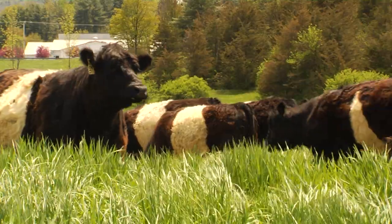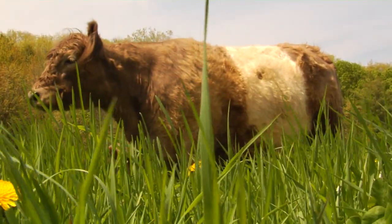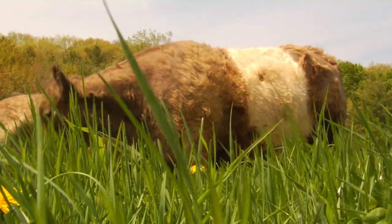These cows are grass-fed and they're grass-finished — what does that mean? We don't use grain to fatten them up. We harvest a little bit later: 26 to 28 months is our harvest window.